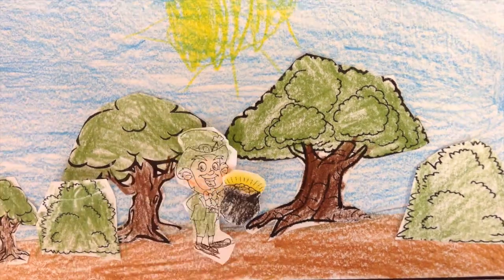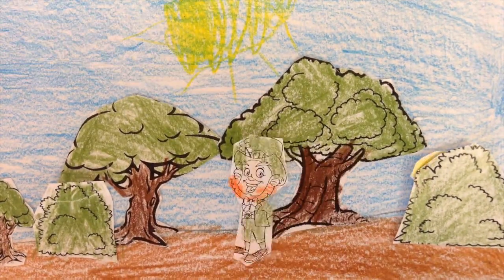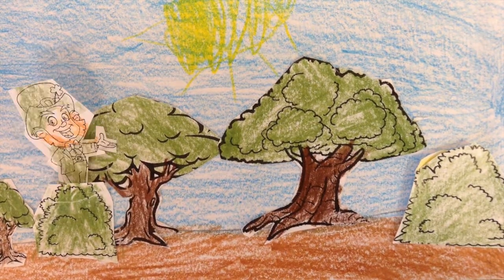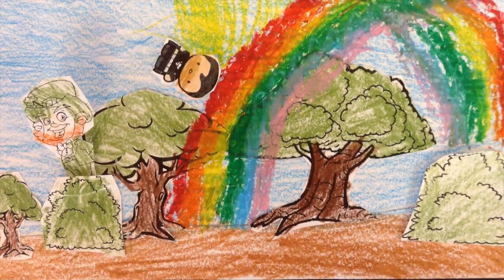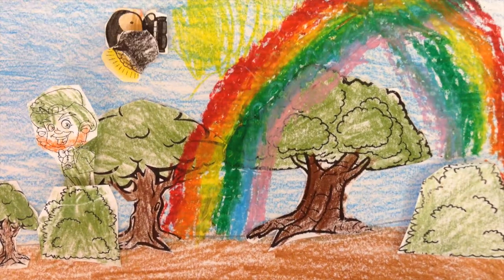First, the leprechaun walked into the woods. Then he hid the pot of gold in a bush. Next, he ran to another bush and jumped in. Last, the leprechaun said, 'Come, rainbow.' And Superman found the pot of gold.